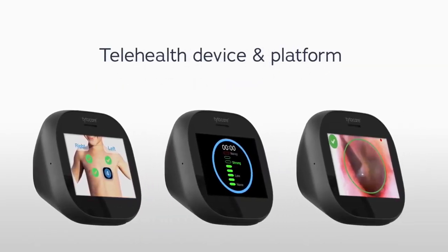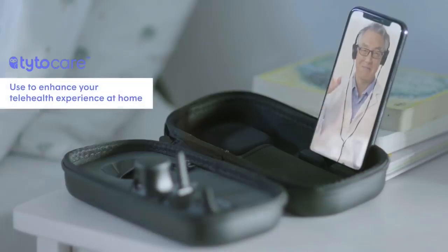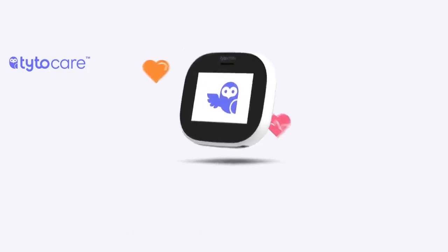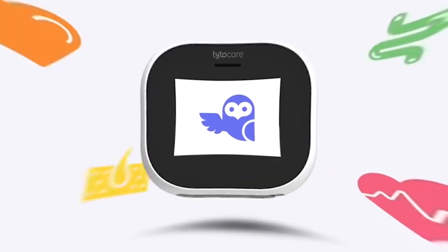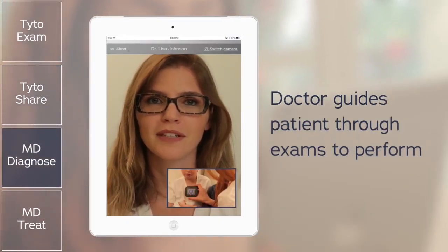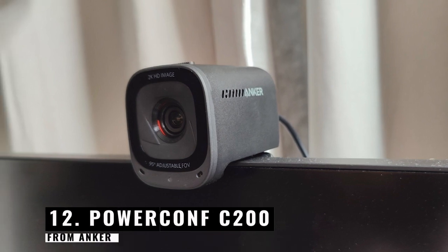Number 13: TytoCare. Here's a tip for significantly cutting the cost of your healthcare appointments. The TytoCare home medical exam device has both a thermometer and a camera. You will also receive a tongue depressor adapter for throat checks, an otoscope adapter for ear exams, and stethoscope adapters for heart and lung examinations. This health device connects to the app on your device so you can have virtual doctor visits instead of using WebMD or going to the ER.